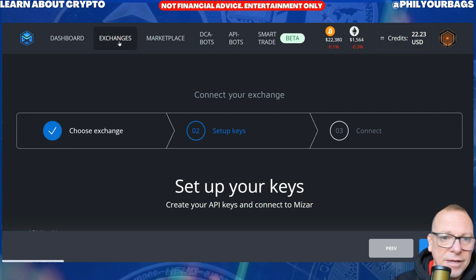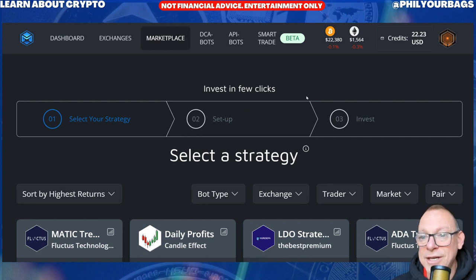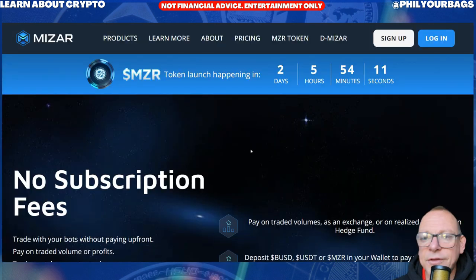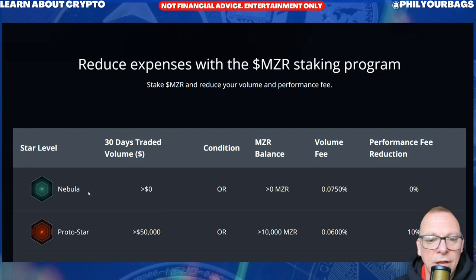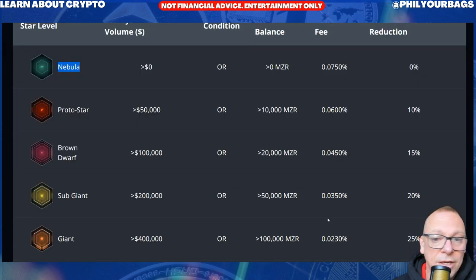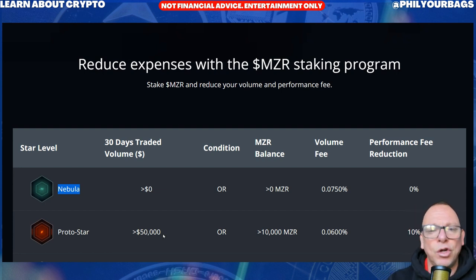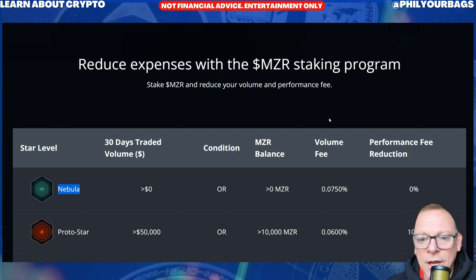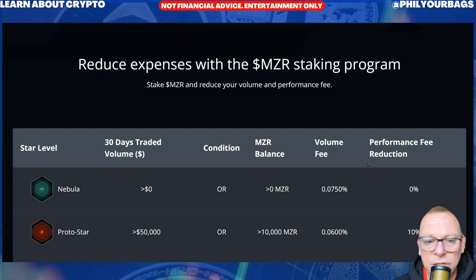If you've not got any exchanges yet, I will be making videos of how to join up to an exchange. Have a look at the bots, pick one you want, invest something into it or try it with paper trading and see how it goes — do keep an eye on it. There are no subscription fees, but you pay for your trades. Starting out you'll be on the Nebula package and you would pay 0.07% of your trades as a fee to Mizar — less than 1%. That will go down over time the more you trade. Also, if you hold 10,000 Mizar tokens, it will reduce your fees as well.